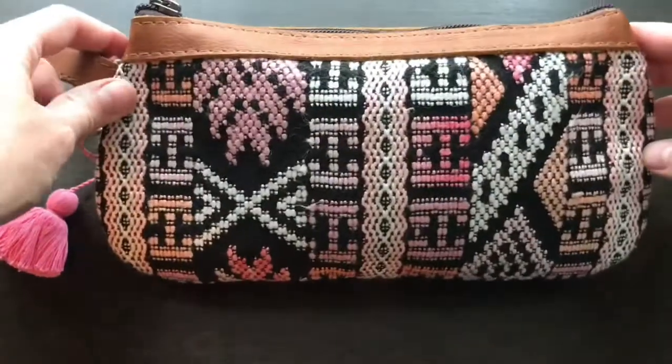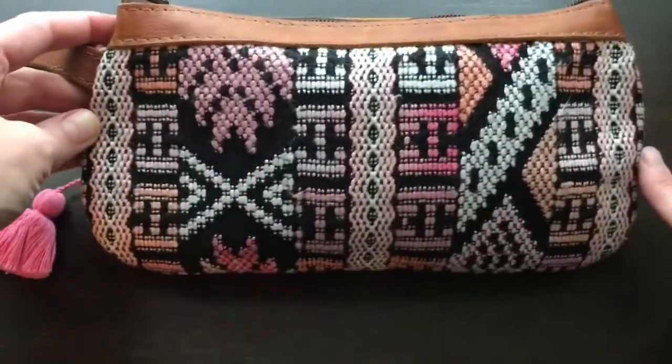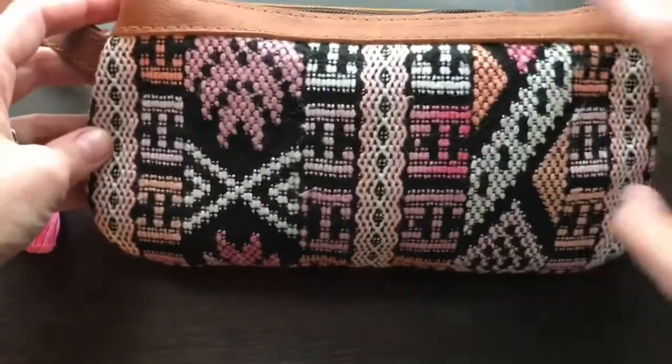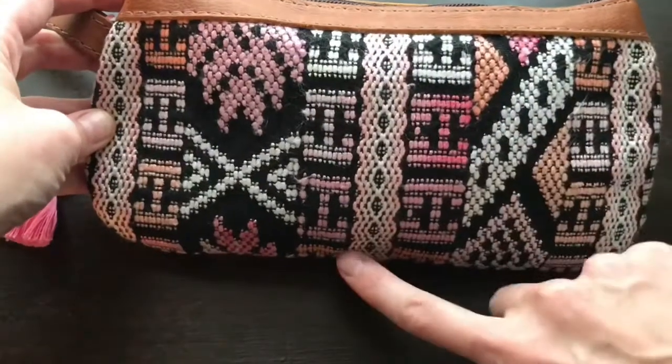Each Nenna & Co. Clutch is approximately 10 inches wide, although the width varies from top to bottom as you can see, and it is approximately 4.5 inches tall.